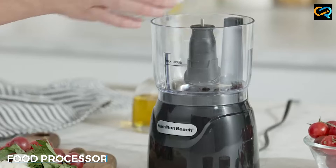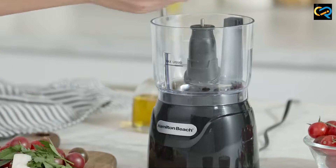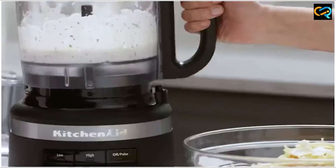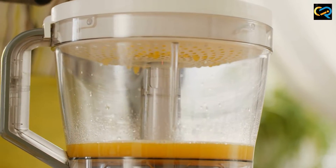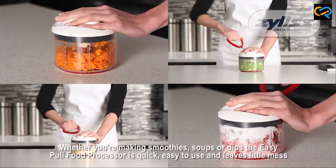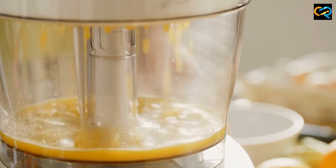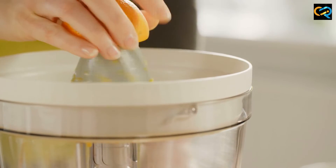A food processor is a kitchen appliance that is designed to make cooking easier and faster. It comes with various attachments that allow you to perform different tasks such as slicing, chopping, shredding, and grating. The main components of a food processor are the bowl and the blade, which are responsible for cutting and chopping food into small pieces. A food processor can be used for a wide variety of dishes including soups, stews, dips, sauces, and dough.